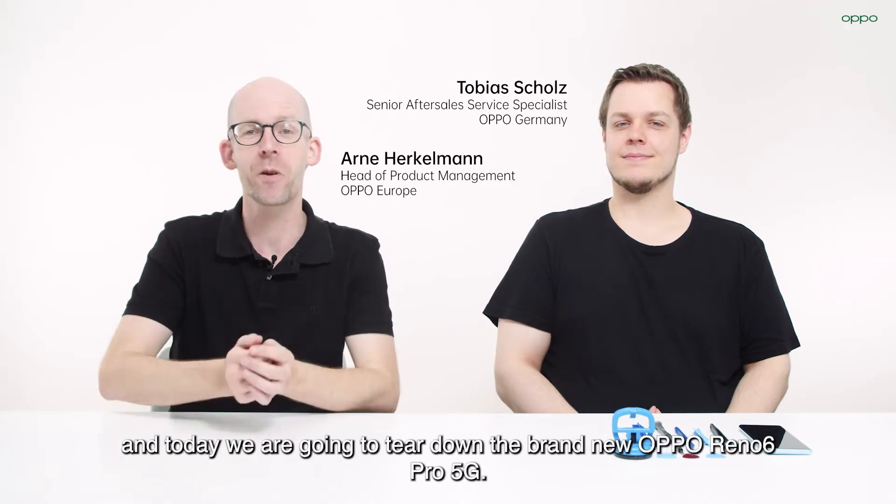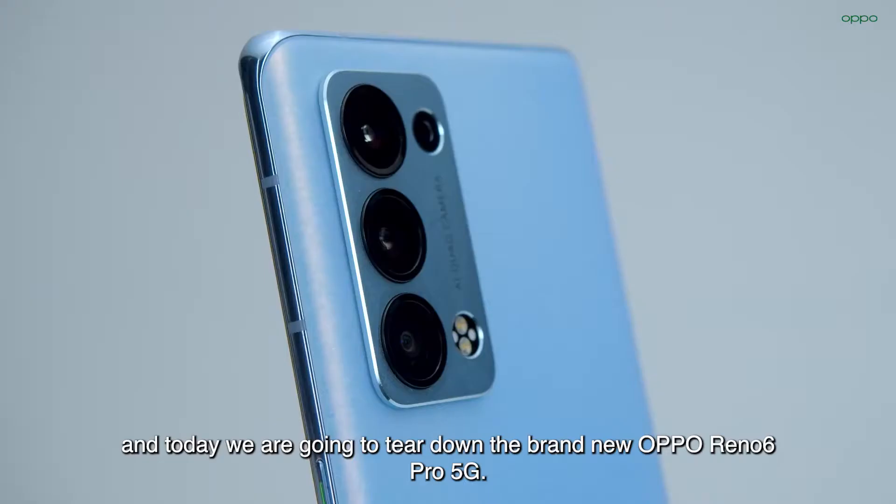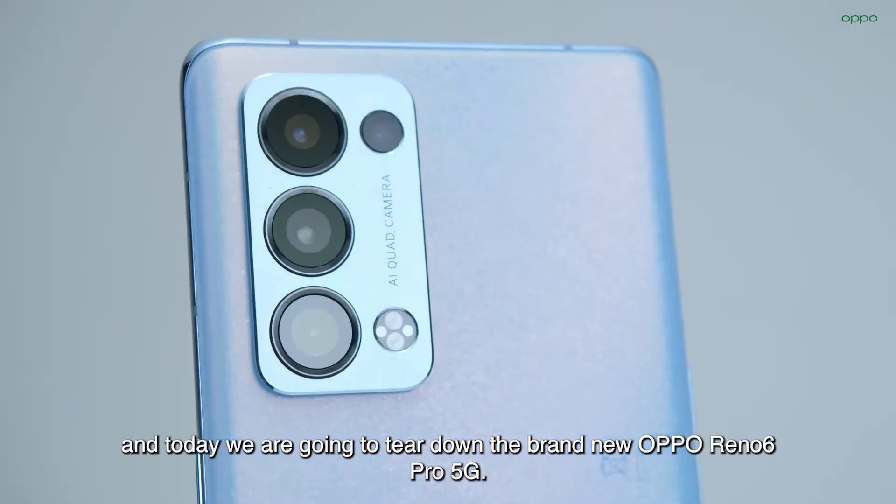Hi and welcome! This is Tobi. I'm Arne, and today we are going to tear down the brand new Oppo Reno6 Pro 5G.